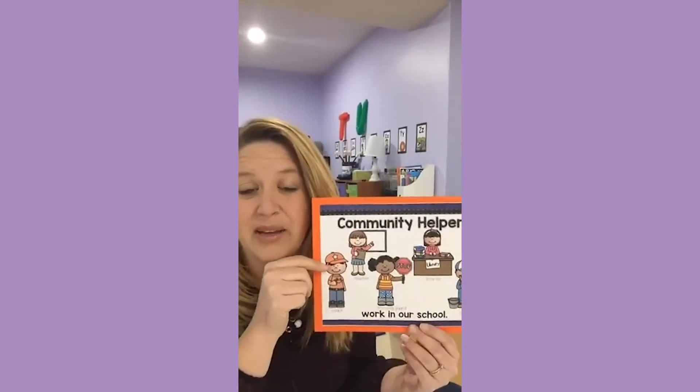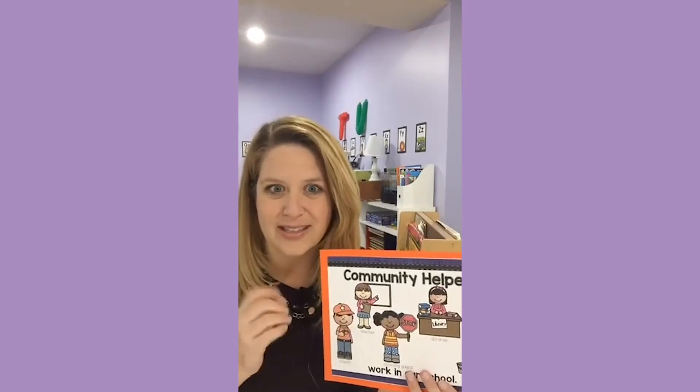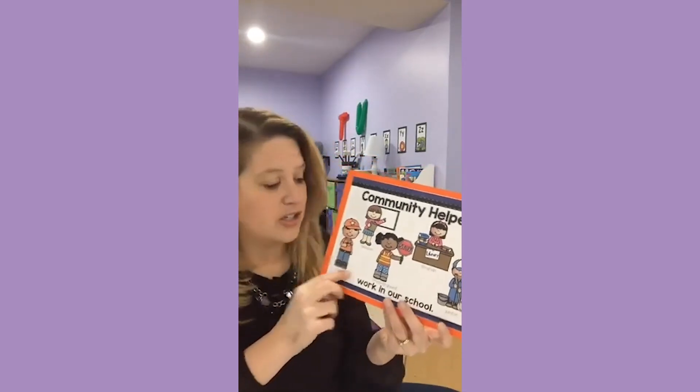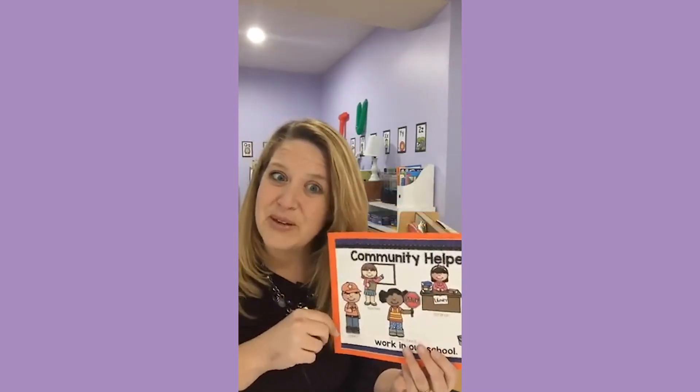I do this one with my older kids because they're all getting ready for kindergarten. They're going to go to a kindergarten roundup — in our school system, kids sign up for public school around February and then do a little roundup where they can meet all the people. I love to tell them: there might be a coach, a librarian where you check out your own books, a crossing guard, a janitor who keeps the school clean, a principal, and maybe even a bus driver. Lots of community helpers will help you at the big school.